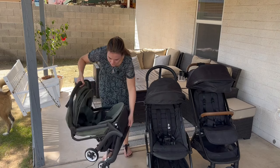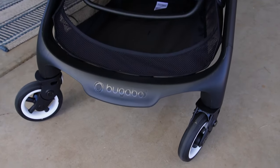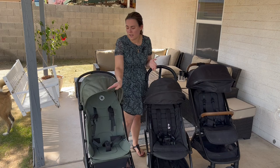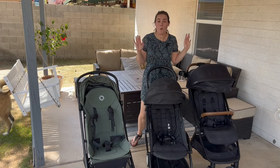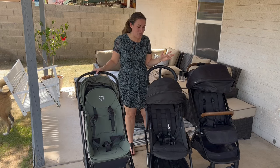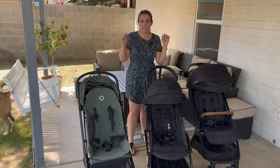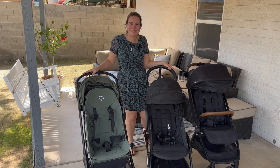In regards to the Bugaboo Butterfly, this stroller is just so impressive. I love the tall seat back, I love the buckles, I love that the basket holds more. I wish the wheels were a little bigger and I wish it had a peekaboo window, but otherwise it's a great stroller. Which of these strollers do you think is the best? Comment below. If you like this video, please like and subscribe to support the channel so we can keep doing more stroller reviews. And if you do end up deciding to buy one of these, please shop through the links in the bio — it helps support this channel at no additional cost to you. Thanks so much for watching.